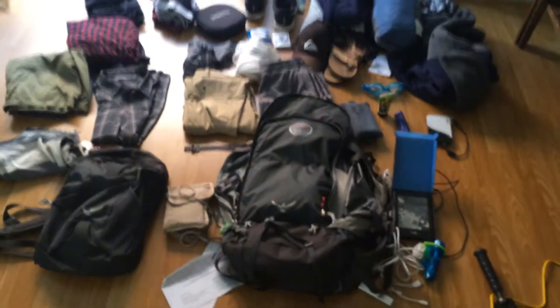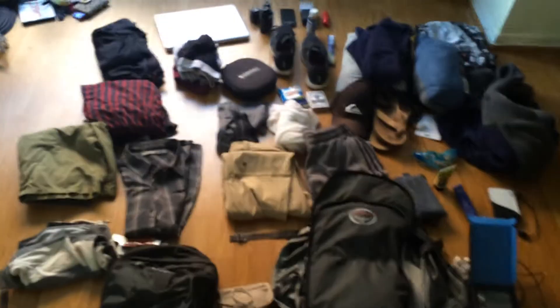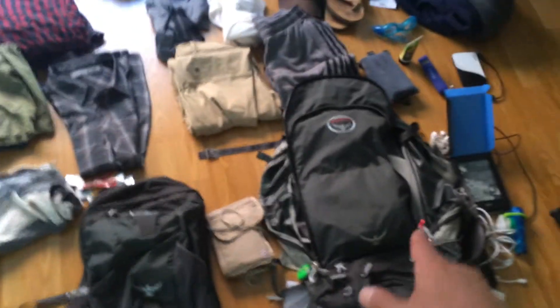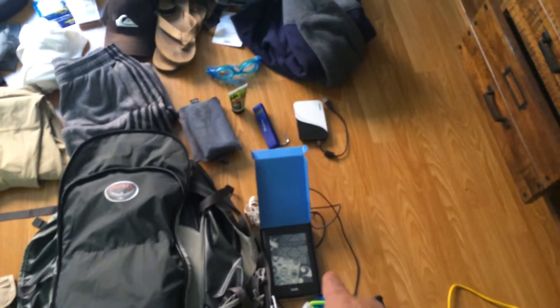All right, so this is hardly ultralight packing at this point, but this is what I'm thinking so far. I got the Tagalong day pack that goes on top and zips up to the Offspring 50-liter pack — weighs about three to four pounds without anything in it. I got the Kindle from the Odeos, which was awesome.